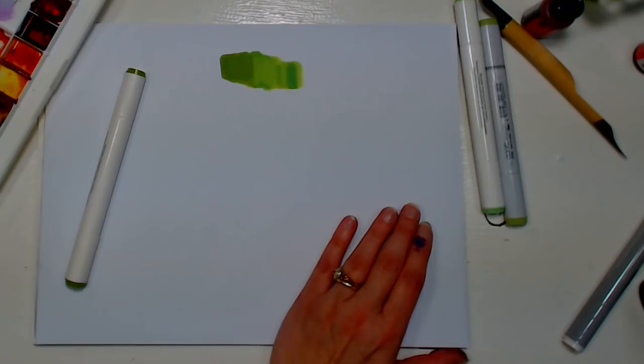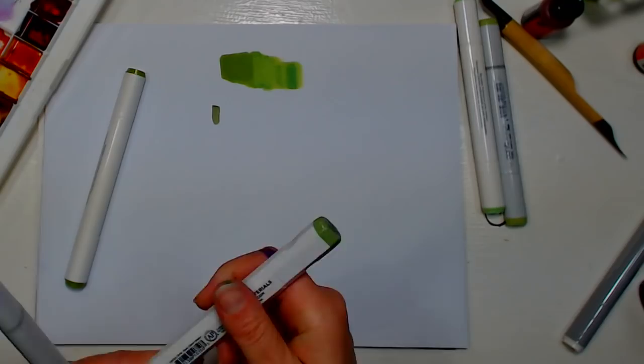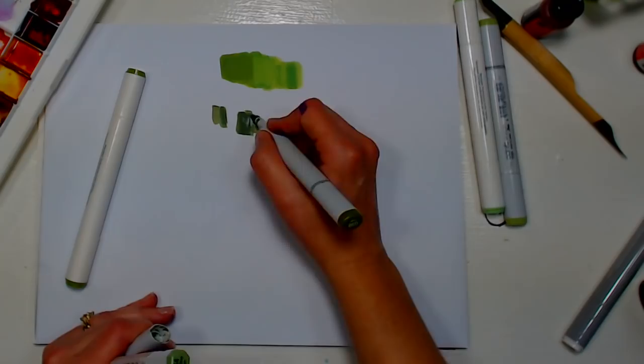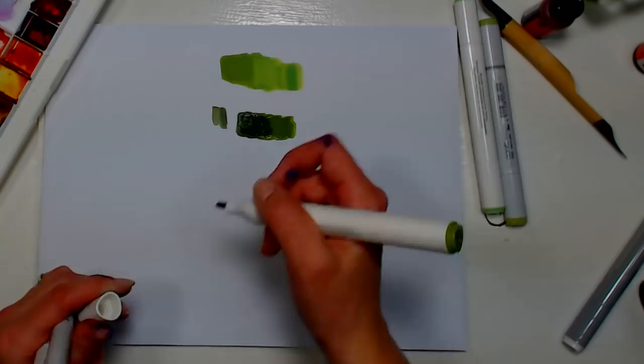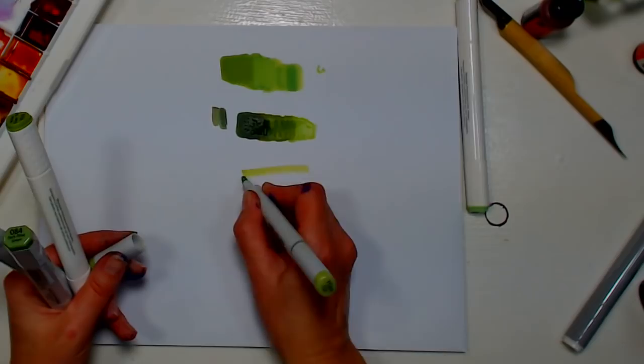Alcohol inks can be used on silk, though I've never worked on silk so I don't know if the alcohol would affect the fabric. I would look on the Jacquard website — they make Pinata inks, which I recommend as another alcohol ink brand. They have an exciter pack of about 10 mixing colors, so you can blend to make pretty much any color you want. I'd recommend Pinata inks over the Ranger inks.